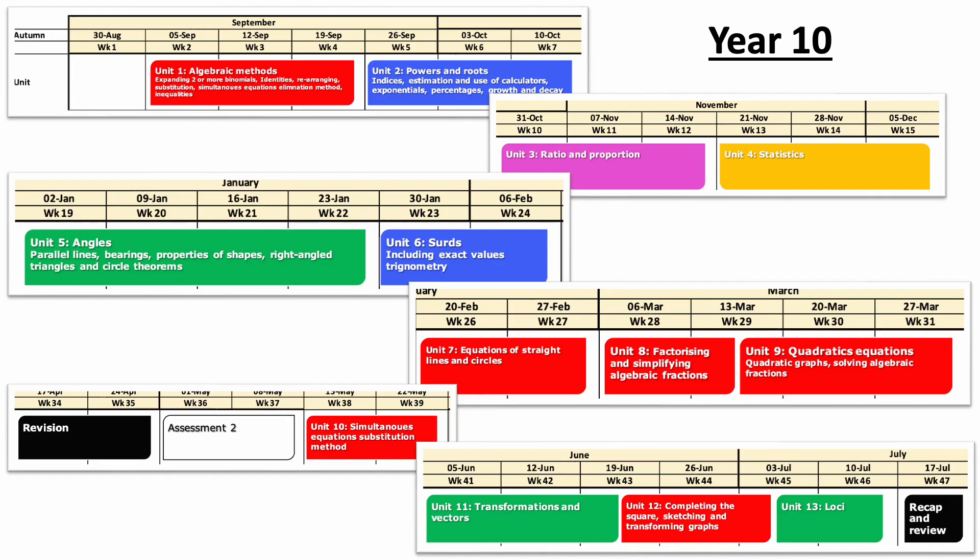In Year 10, we begin learning about algebraic methods. This includes things like expanding binomials, working with identities, rearranging formulae, and solving simultaneous equations. We then move on to learning about powers and roots, and then developing that into concepts of ratio and proportion. We then start to look at applications of mathematics and statistics at the back end of November through to December of Year 10.